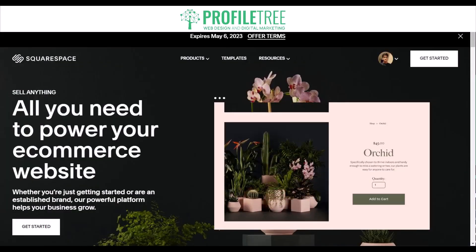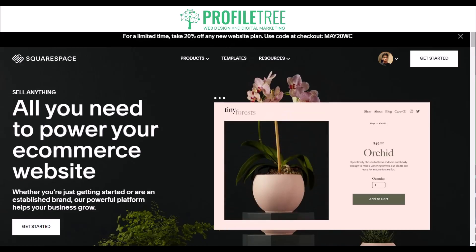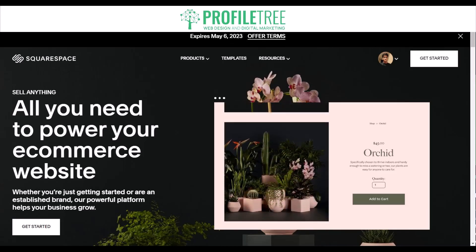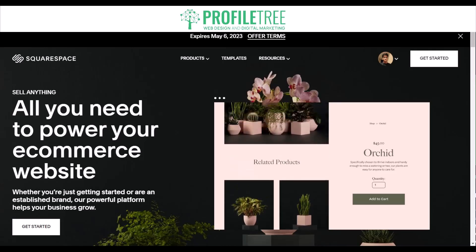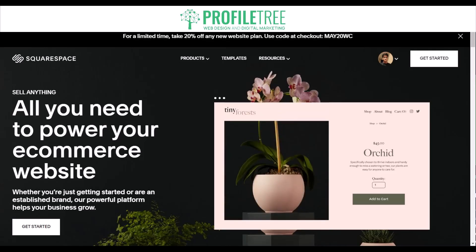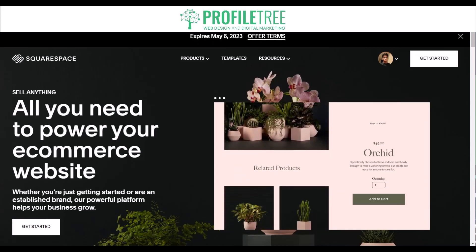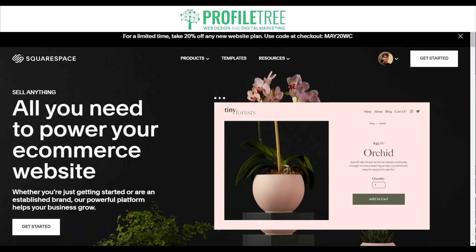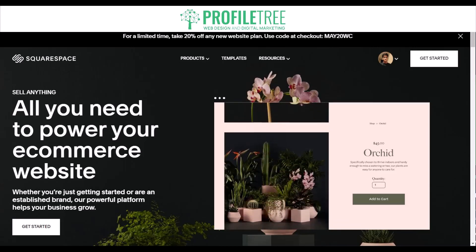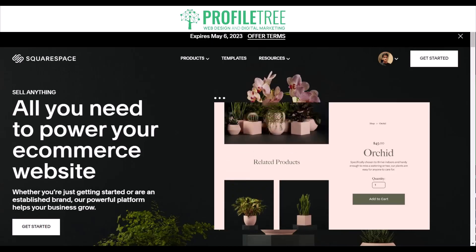Up next is Squarespace, a website builder known for its beautiful and professional templates. It includes a wide range of templates with easy customization, a user-friendly drag-and-drop interface, built-in SEO capabilities, and e-commerce capabilities that allow users to set up an online store. However, Squarespace can be more expensive compared to other website builders and users may experience more limited design options.